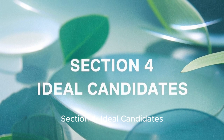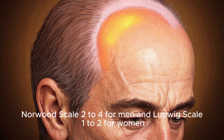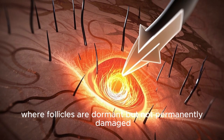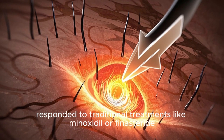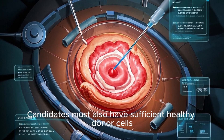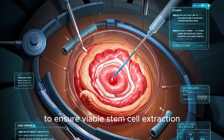Section 4: Ideal Candidates. Stem cell therapy is ideal for patients in the early stages of hair loss — specifically Norwood Scale 2–4 for men and Ludwig Scale 1–2 for women — where follicles are dormant but not permanently damaged. It's particularly beneficial for those who have not responded to traditional treatments like minoxidil or finasteride, offering a non-surgical alternative to invasive hair transplants. Candidates must also have sufficient healthy donor cells, typically harvested from adipose (fat) tissue or bone marrow, to ensure viable stem cell extraction.